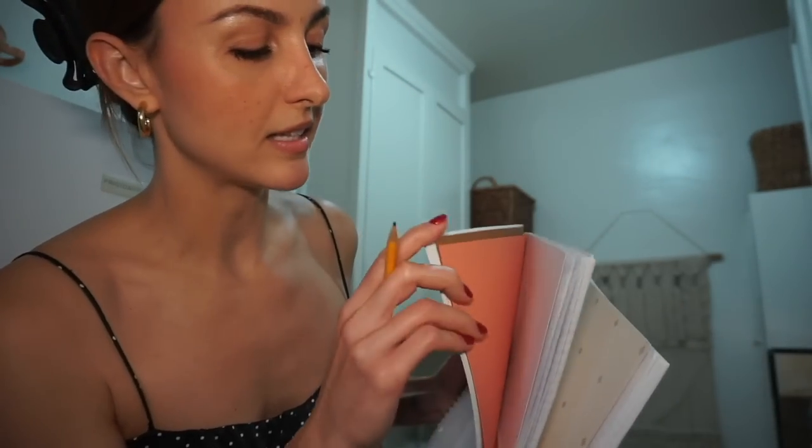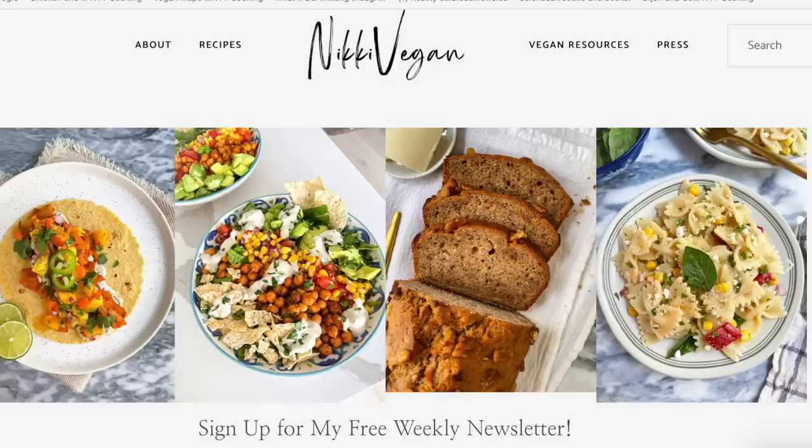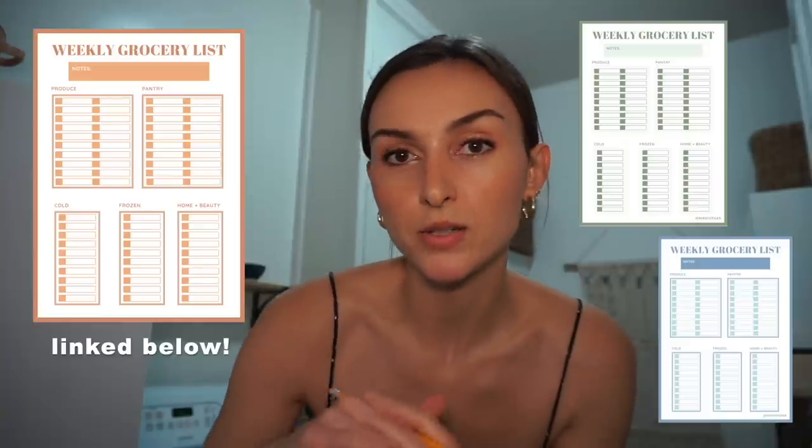I wanted to show you these notebooks — they're a matching set and this one's my favorite because it's a terracotta color. I'm going to make a grocery list. On my blog NikkiVegan.com there are free grocery lists that are categorized and printable in whatever color you like. They have all the different categories arranged like at the grocery store — a pantry section, produce section, home goods section, bakery section, and a cold and frozen section too. I'll link that below, but today I'm just using pen and paper.